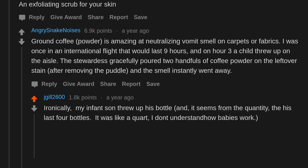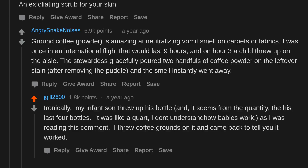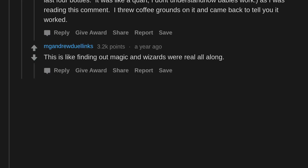I don't understand how babies work. As I was reading this comment, I threw coffee grounds on it and came back to tell you it worked. This is like finding out magic and wizards were real all along.